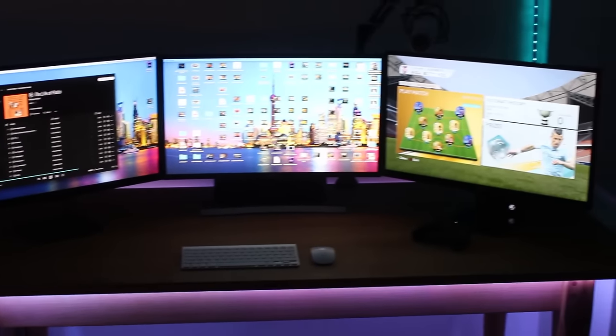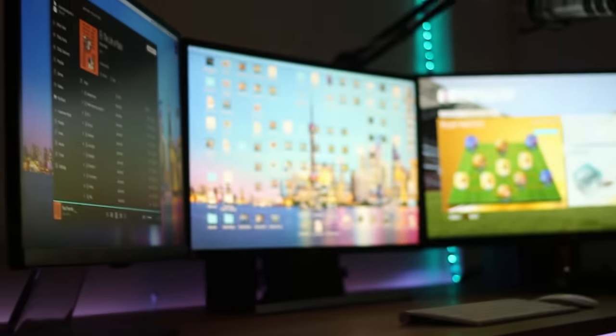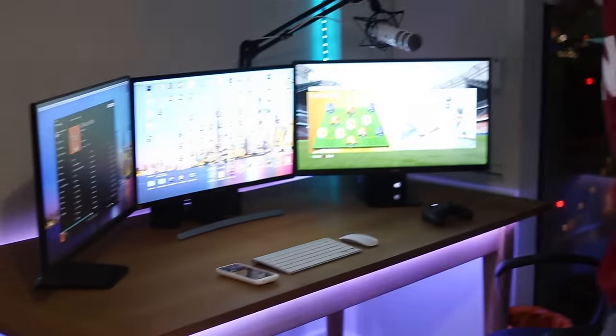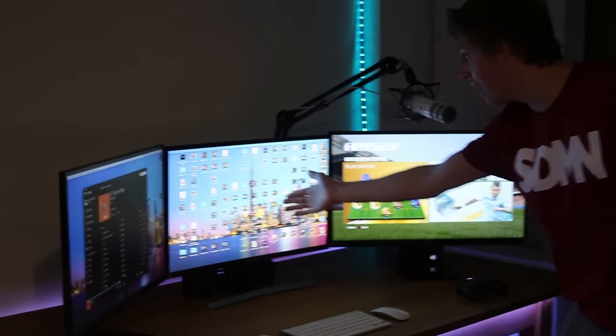Finally, I've got one more thing to show you, which is what I've been working on for genuinely the last two days, pretty much non-stop — my setup. Hey, I finally finished it!